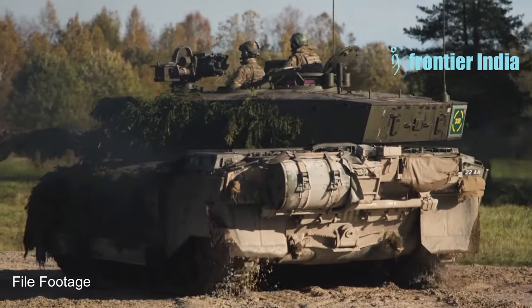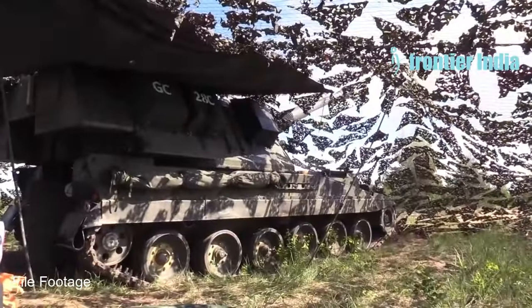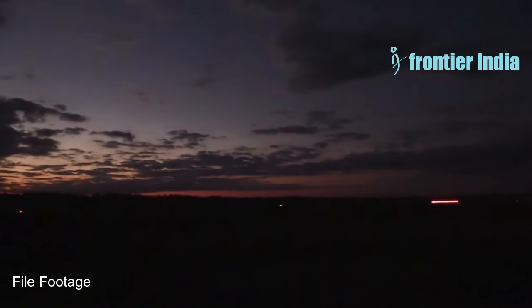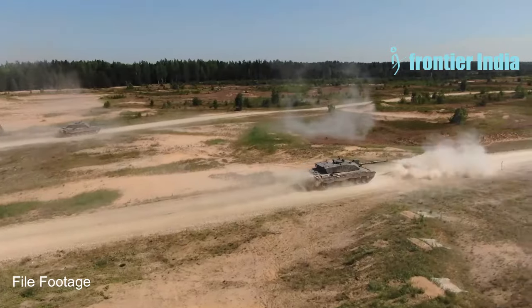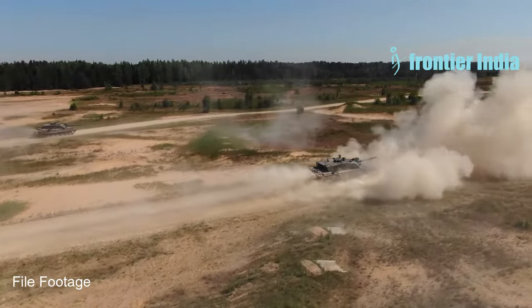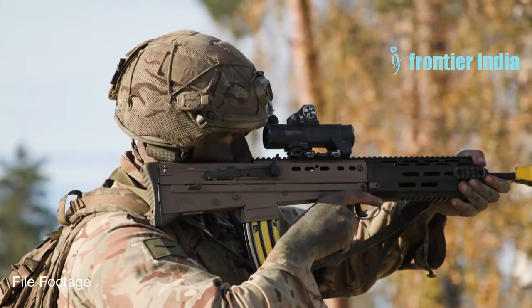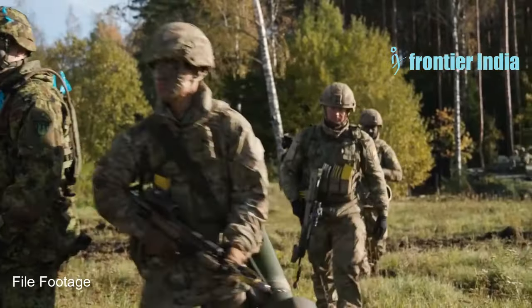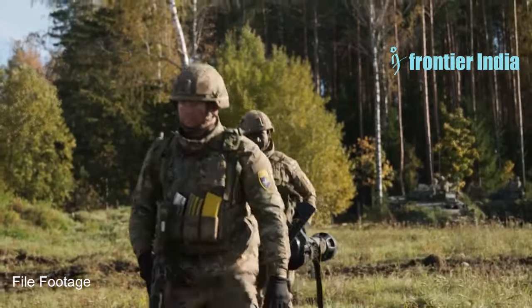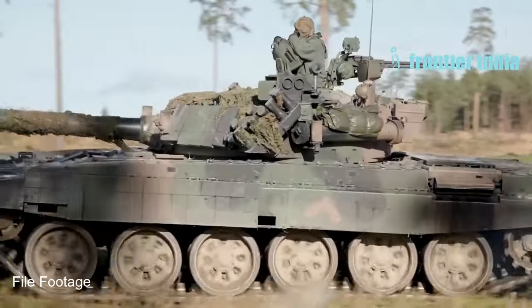According to Ukrainian tank crews, the Challenger 2 typically engages infantry positions, fortified regions, and light enemy armoured vehicles in most tactical circumstances. However, they pointed out a significant flaw: the British tank lacked specialised ammunition designed for infantry fighting. This issue results from Western main battle tanks being built as mobile anti-tank assets rather than universal assault platforms, making it challenging to employ them in tasks that were theoretically secondary or not anticipated.